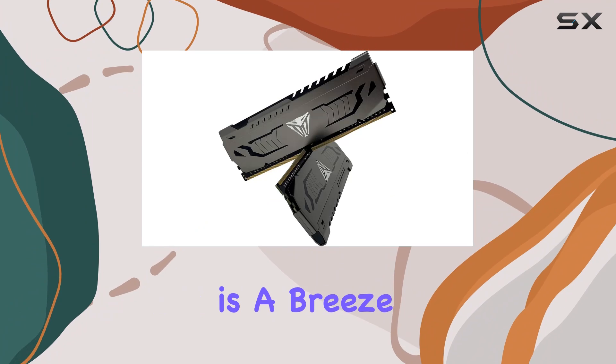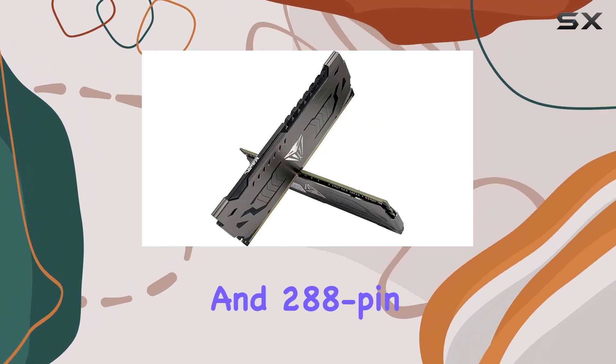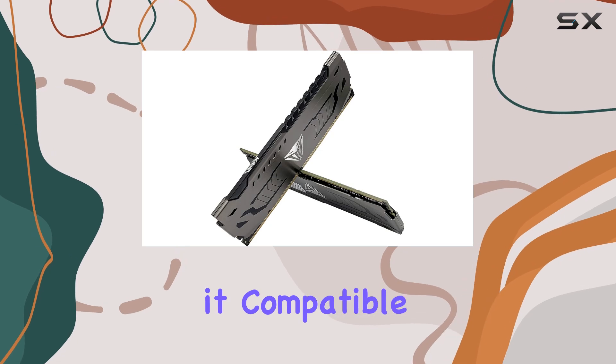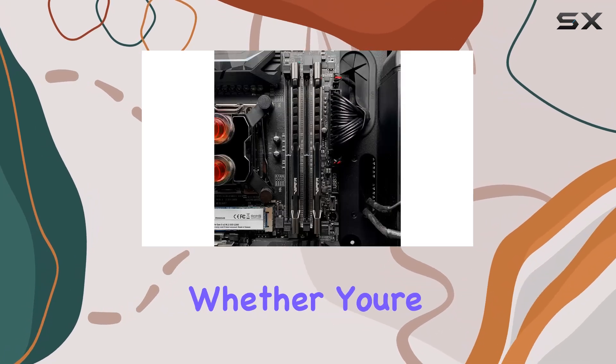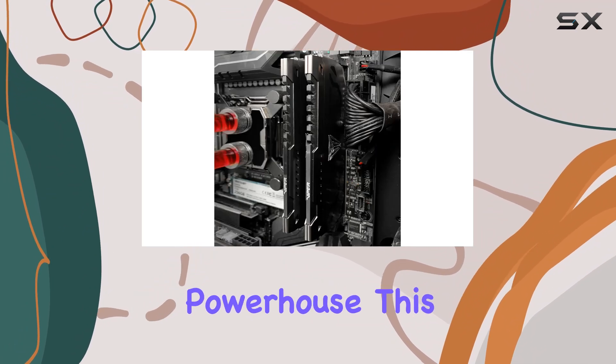Installation is a breeze thanks to its non-ECC unbuffered DIMM format and 288-pin layout, making it compatible with most desktop setups out there. Whether you're a hardcore gamer, a content creator, or a multitasking powerhouse, this kit has got you covered.